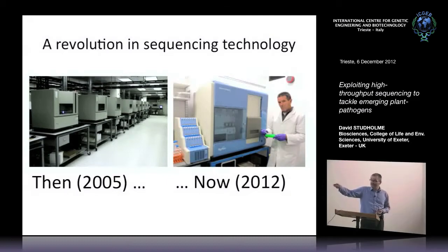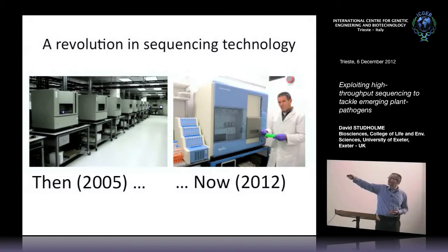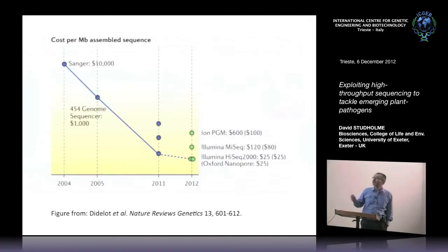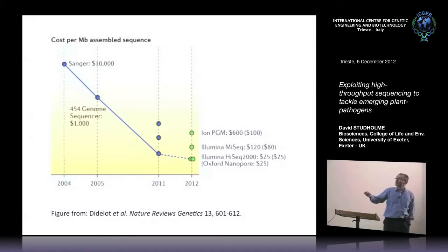Then in about 2006, these new sequencing technologies came onto the market. Now we can sequence whole genomes with a single instrument that sits on a bench, operated by a single person. We can do the equivalent of several complete human genome sequences in a few days on one of these instruments, for a few tens of thousands of dollars. The cost of generating DNA sequence back eight to nine years ago would have been about $10,000 per megabase, whereas now it's dropped dramatically to a few tens of dollars.